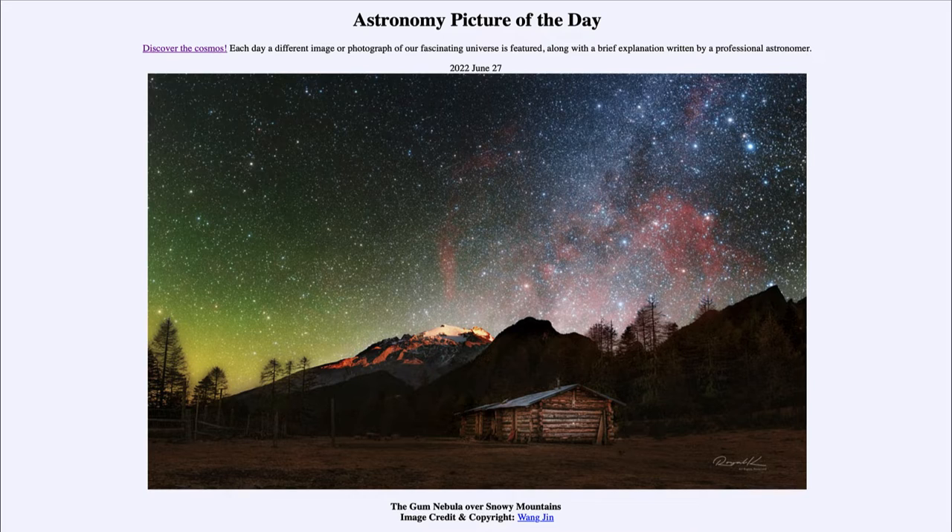It is titled 'The Gum Nebula Over Snowy Mountains.' So what do we see here? Well, the mountains and cabin in the foreground, and many stars up in the sky. And in fact, we see a portion of our own Milky Way off to the right-hand side with the blue colors. But there seems to be a lot of red mixed in with it.